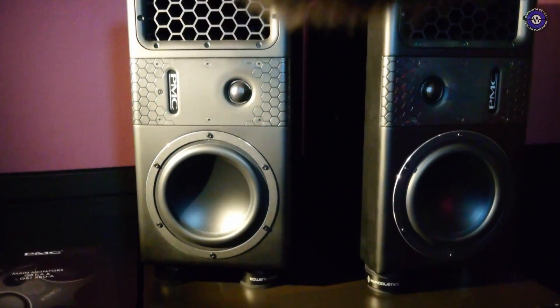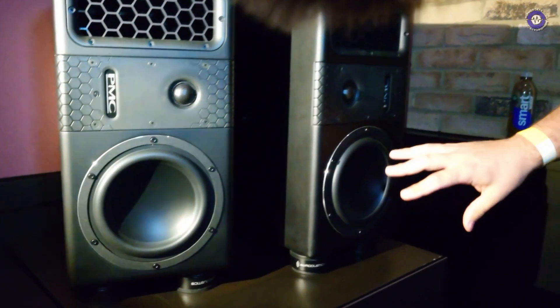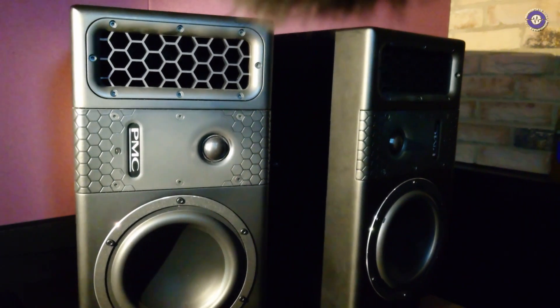So anything special about these — are they digital in any way, any kind of phase correction going on? Yes, they're fully digital as always. They're advanced transmission line, like everything in all of our products. The advanced transmission line is essentially a tunnel or pipe on the back of the drive unit, which allows us to extend the frequency response and also clean up some of the unwanted mid-range frequencies.